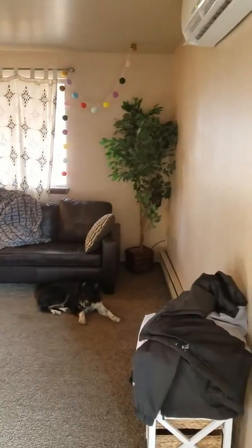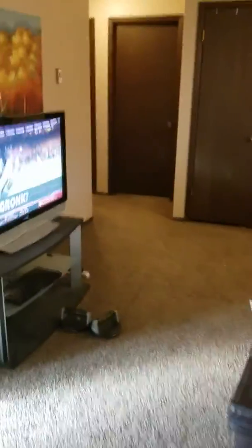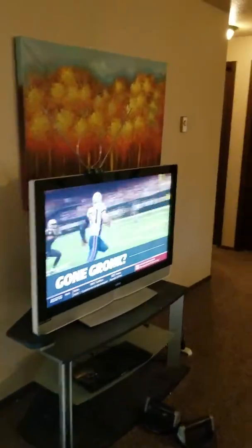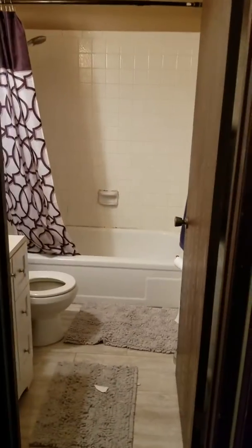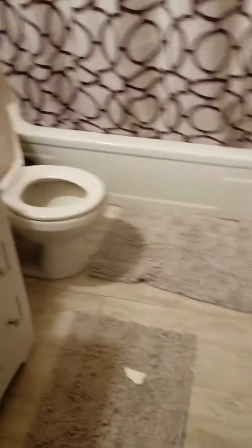Sorry for all the mess, I didn't have time to clean up before I did it. So then there's a TV with cable. Here's the bathroom, shower. There's a bedroom — it's real messy so I gotta get that cleaned up.